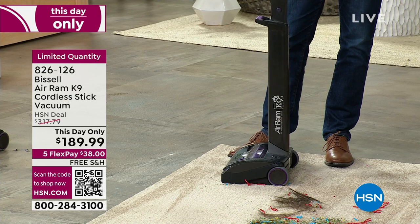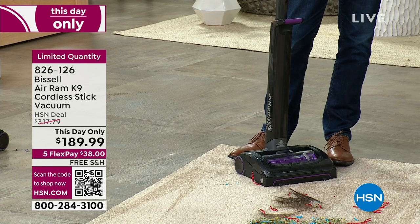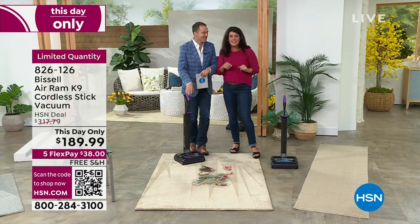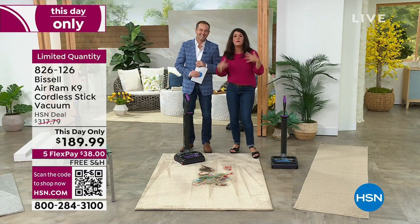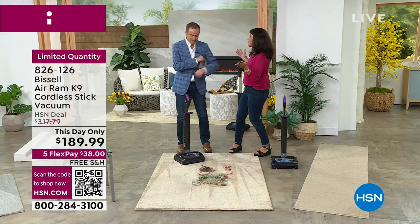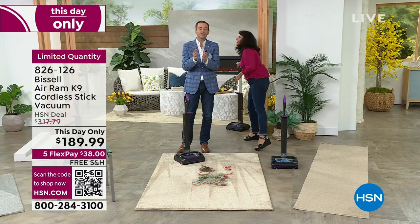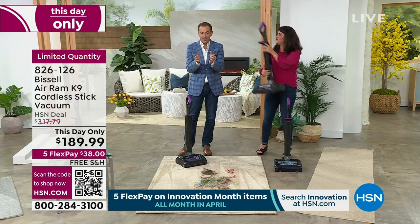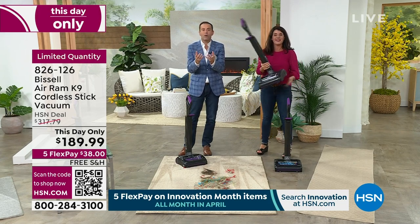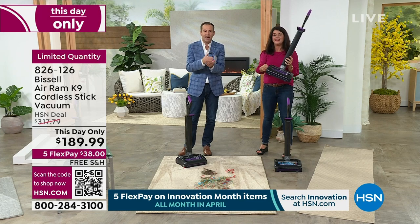A lot of husbands, kids, sisters, and friends do the vacuuming, and they all love the Air Ram. This is the K9 that we can only get right here. There was a big announcement — this just takes your breath away. $189.99 just does not happen on the K9.